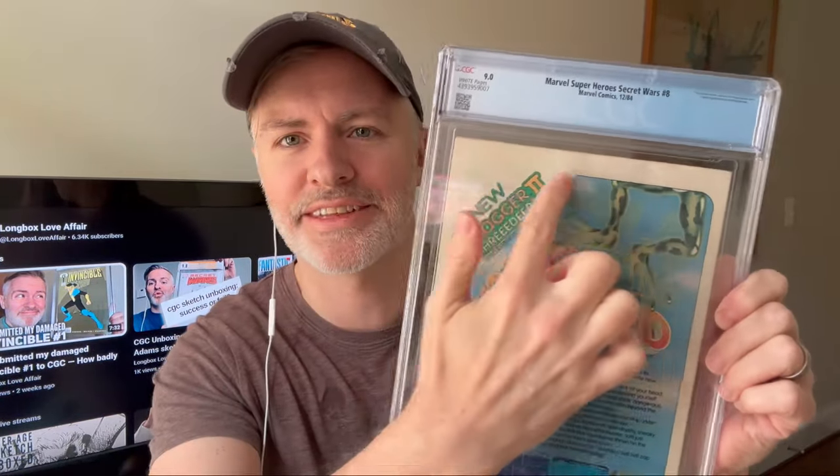Next is another Secret Wars. I didn't remember having another Secret Wars in this batch. What kind of grade did I get? Another 9 — what? This one did have a spine tick or two and a little color rub at the top. The way CGC is putting them in the cases, they're getting some waviness — that's new to me; not sure that was there to begin with. It did get pressed. A 9.0 on this book. Again, for the Symbiote costume, classic book — I always try to pick it up when I find it.